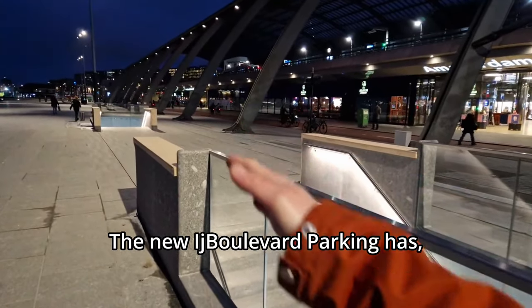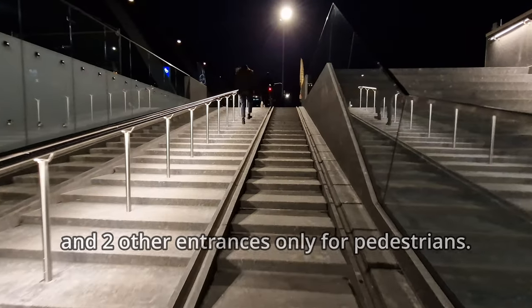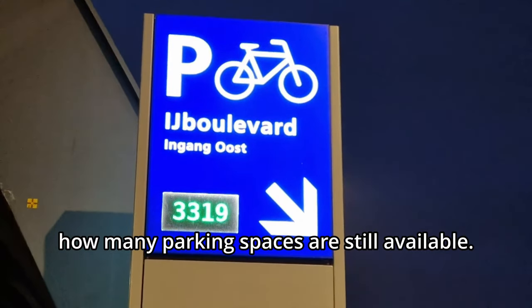The new Eye Boulevard parking has two above-ground main entrances where you can enter with your bicycle, and two entrances only for pedestrians. At the entrances, you can see on digital signs how many parking spaces are still available.